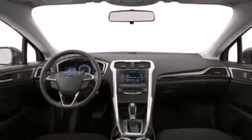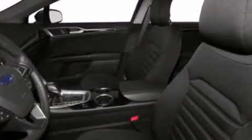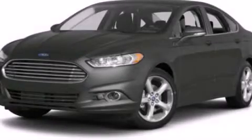Additional features include dusk sensing headlights and XM satellite radio, which streams commercial-free music, news, sports, and more. Stop by today and test drive this vehicle for yourself.